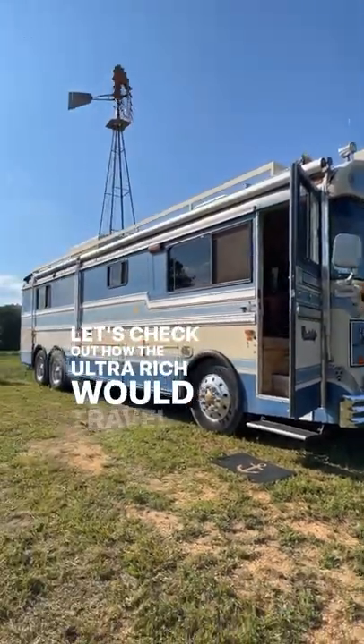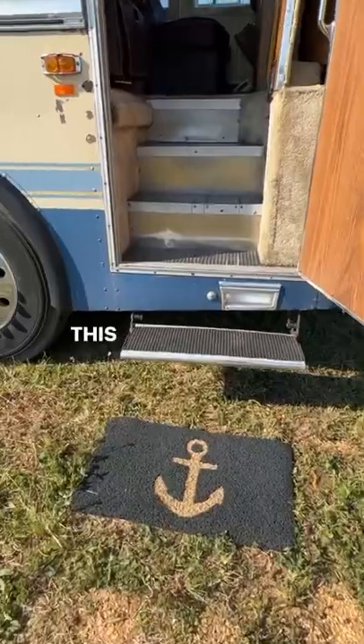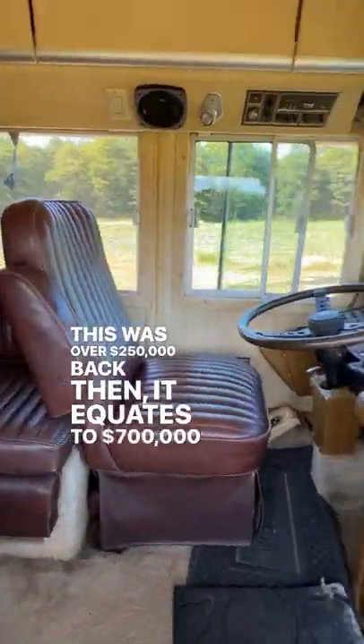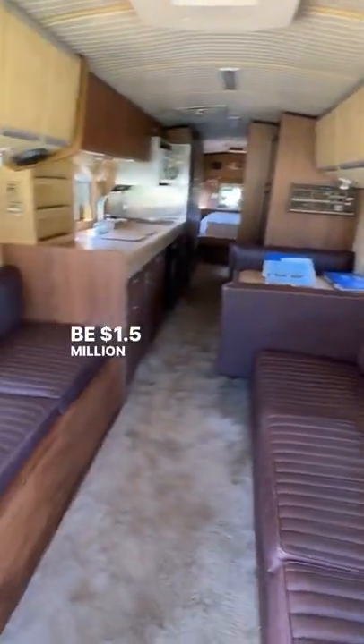Let's check out how the ultra-rich would travel in 1984. This is a Bluebird Wonder Lodge. This was over $250,000 back then, which equates to $700,000 in today's money — but to get a motorhome like this today would be $1.5 million.